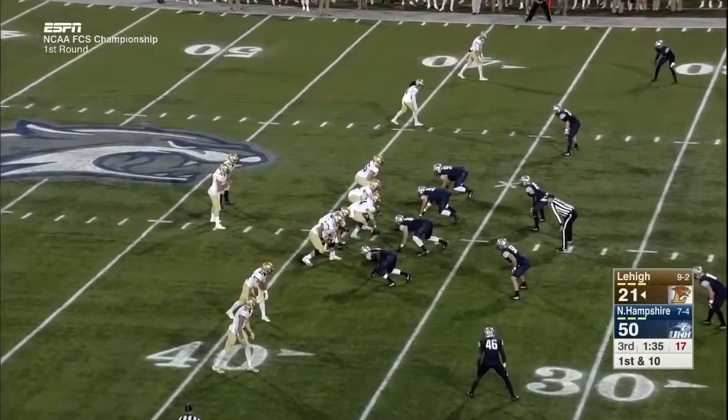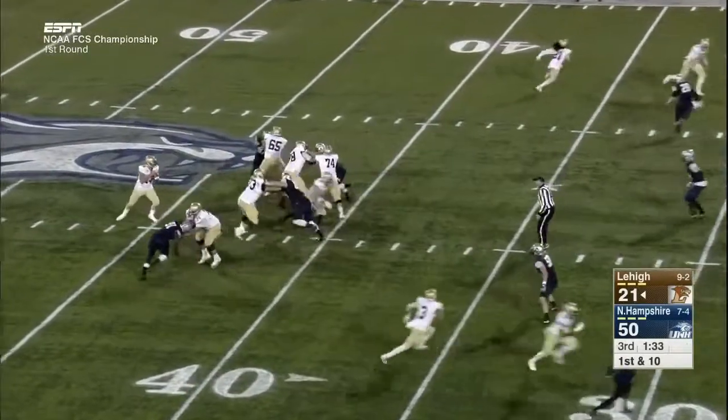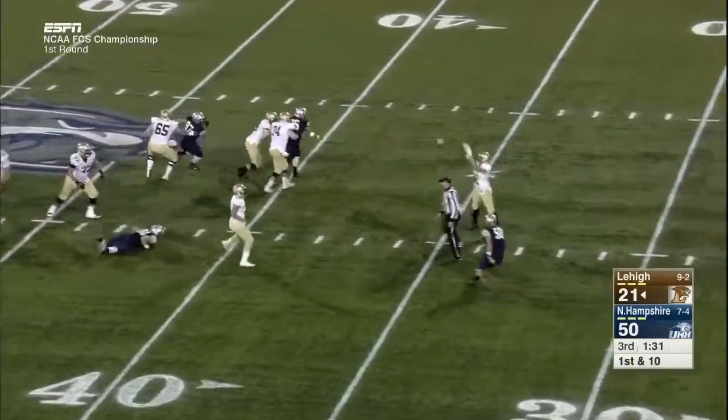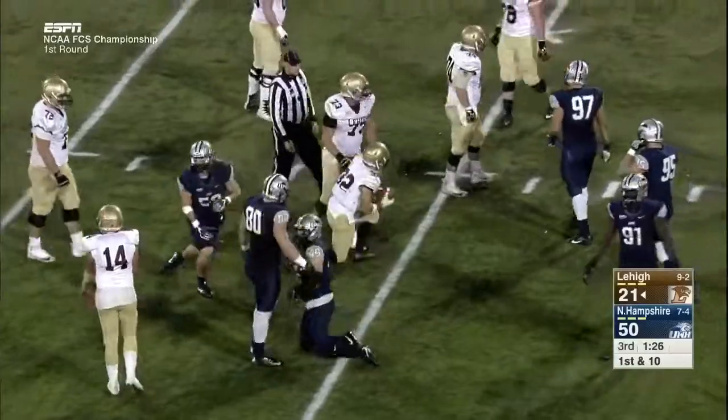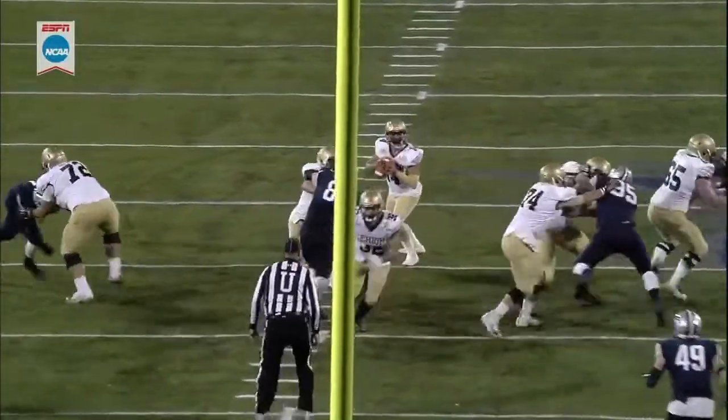Line up and pound the football. Mays takes off and then underhands it to Bragalone — let's take a look at the pocket.